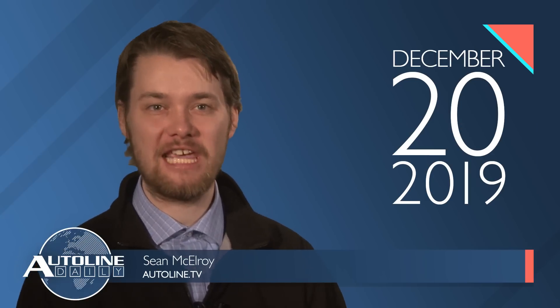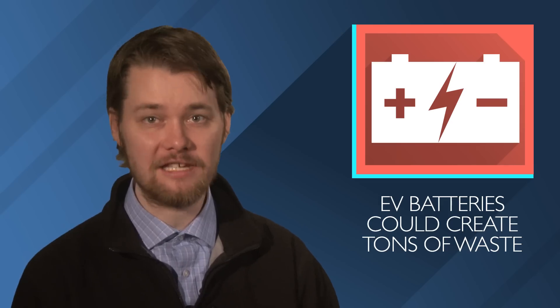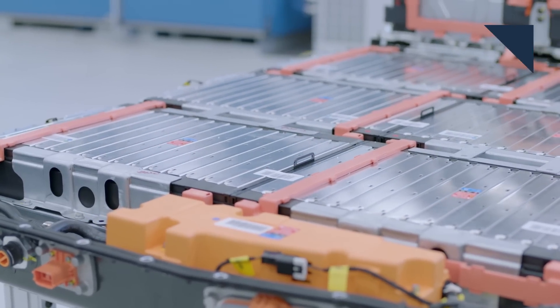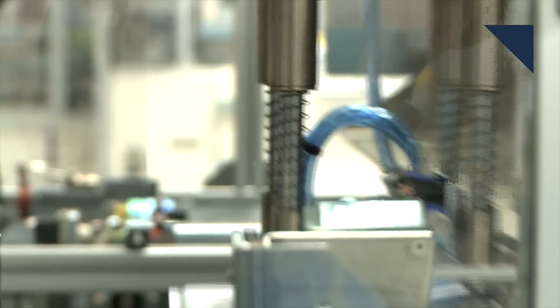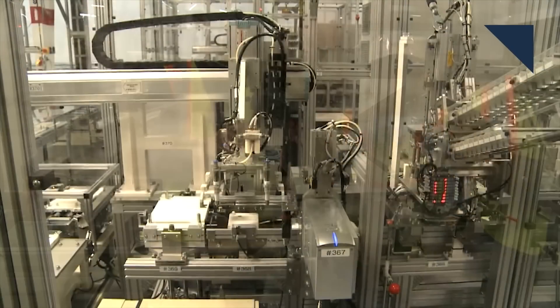Electric cars are touted as saviors of the planet, but a group of scientists are warning that EV batteries could become a major contributor of e-waste unless they can be fully recycled. In a lengthy article posted in the publication Nature, they say that the EV batteries made in 2017 could create 250,000 metric tons and half a million cubic meters of waste.